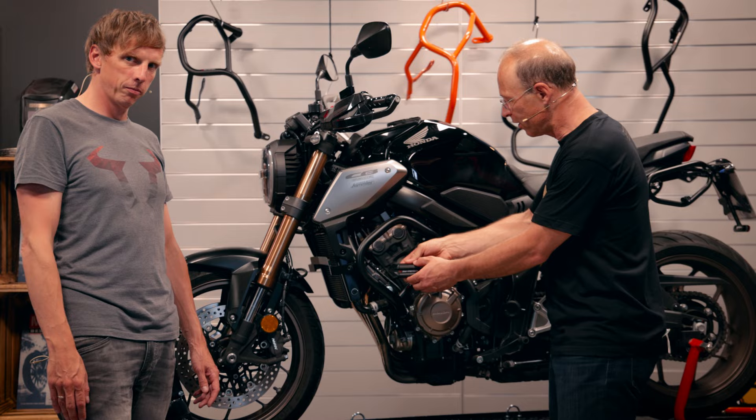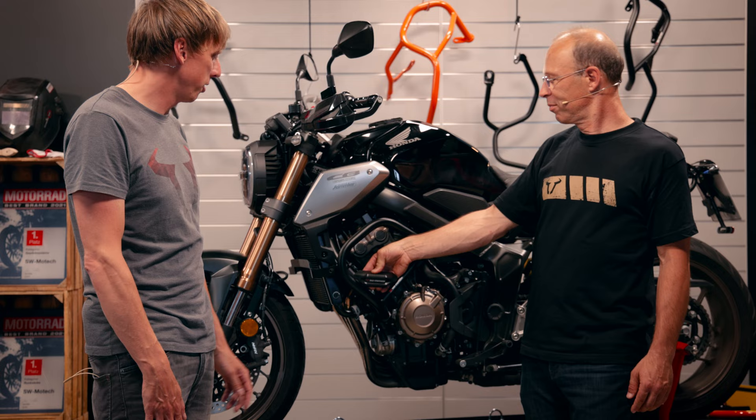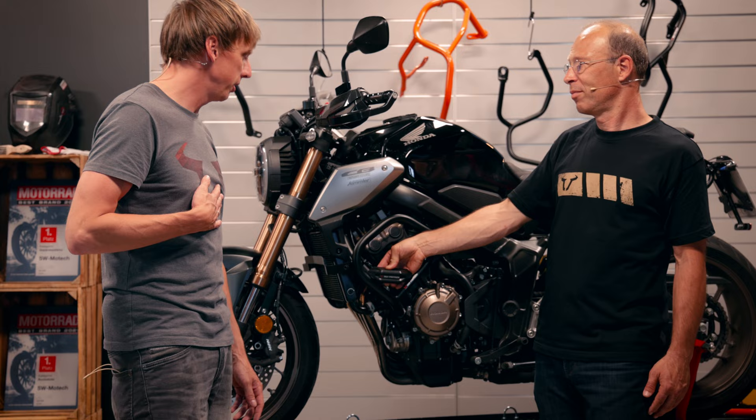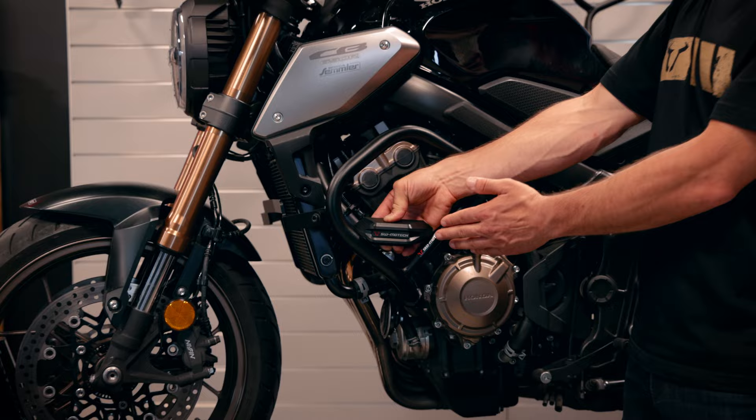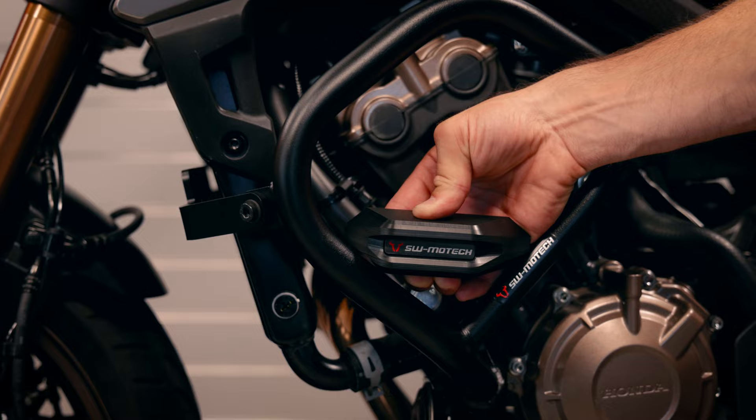Honestly, I like the crash bar on the Honda too, but every accident is different and I prefer having a crash bar on my naked bike in case of a fall. Frame sliders are also built with a three-point solution — if the bike falls, it will touch the ground on the frame slider, the handlebars, and the footrest.